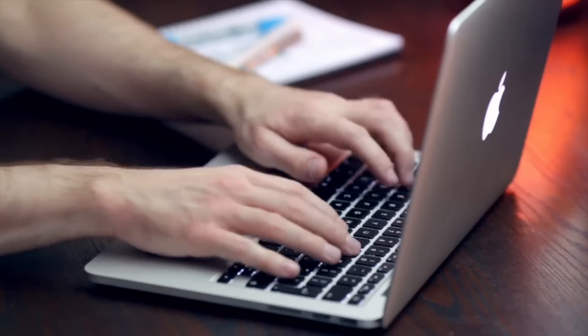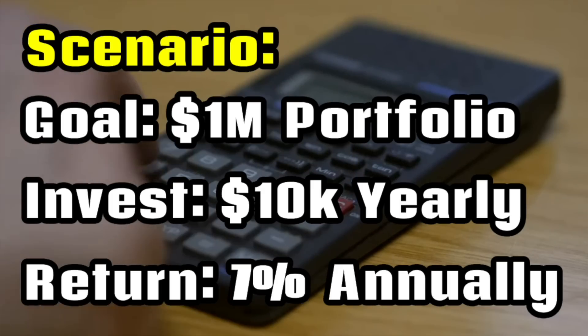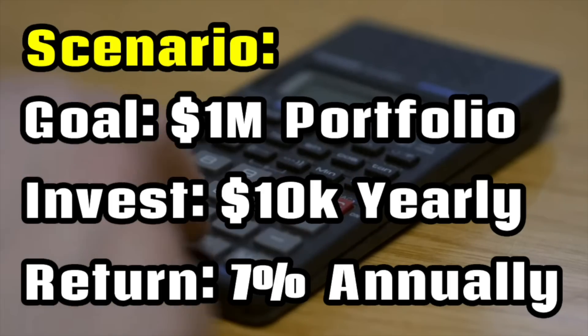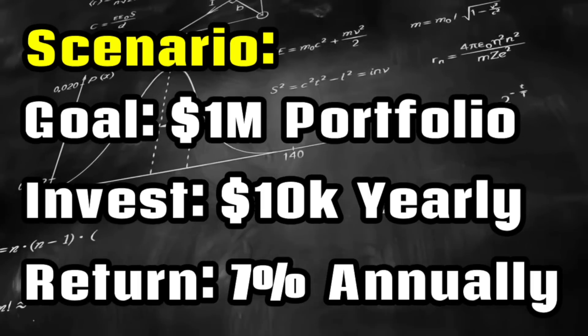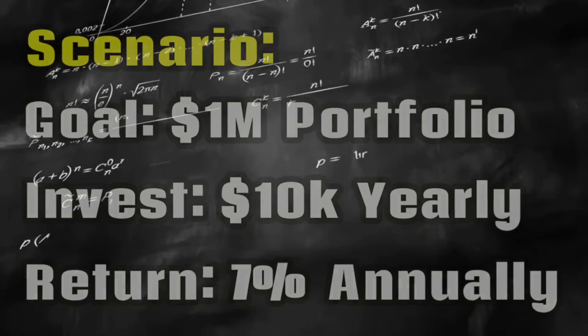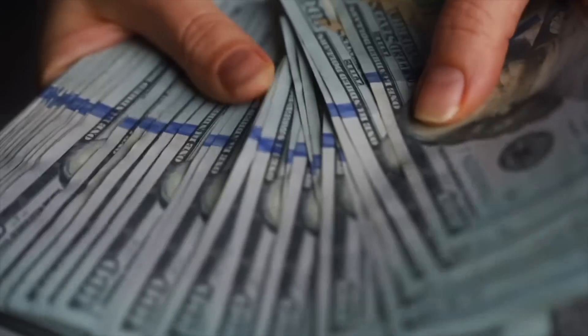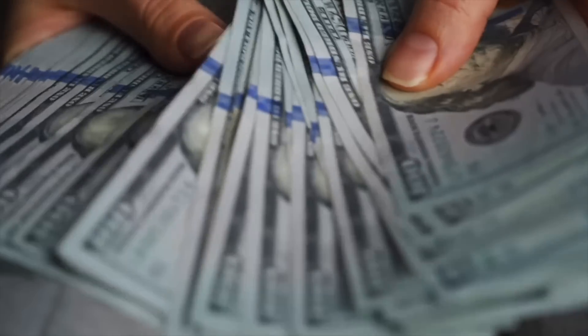Let's look at a simple example. Say that you decide you want a $1,000,000 portfolio, so you decide that you're going to invest $10,000 every year until you get there. Let's assume you achieve around a 7% annual return on your money, which is close to the historic market average. After consistently investing $10,000 a year for 7.84 years, you reach a portfolio value of $100,000. That's a pretty massive accomplishment, but at the same time you may feel discouraged because it took you 7.84 years to achieve this.